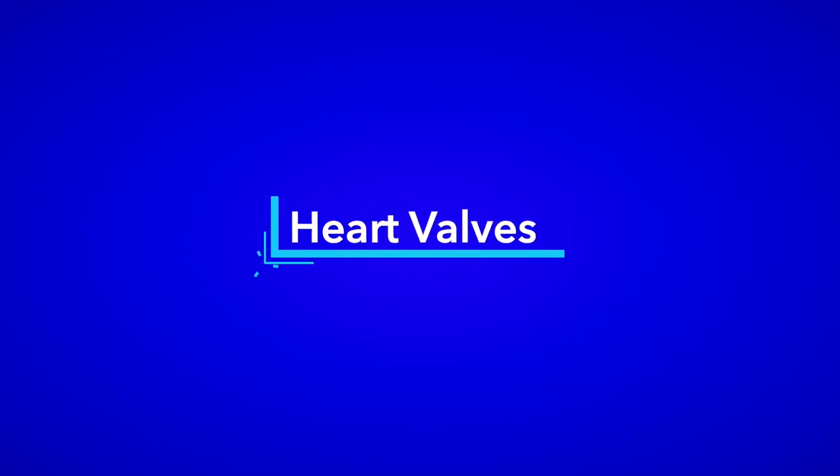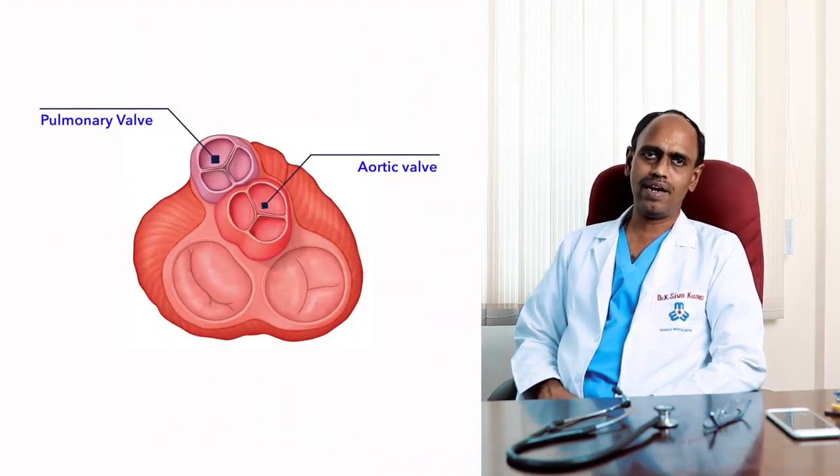However, there are certain birth defects that affect the heart valves which may need repeated treatment. Heart valves are structures present in the heart which allow unidirectional flow of blood from the chamber towards the blood vessel, so that the blood does not re-enter the cardiac chambers. There are four valves: pulmonary valve, aortic valve, mitral and tricuspid valve.